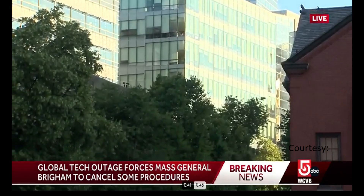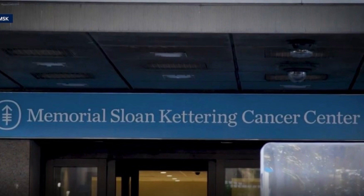Hospitals were also hit hard. Brigham and Women's Hospital in Boston had to cancel surgeries and revert to paper charting, delaying critical medical services.